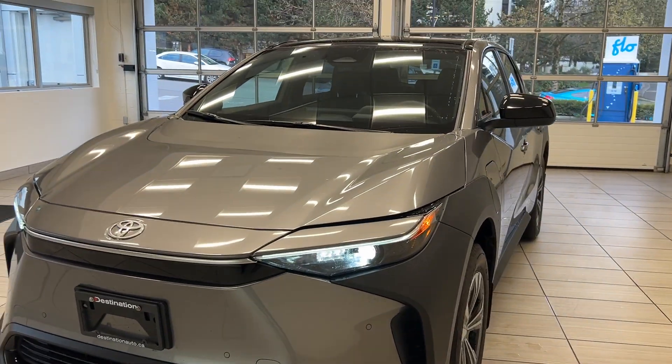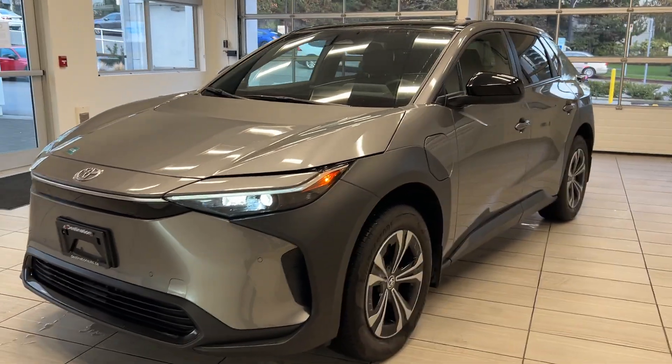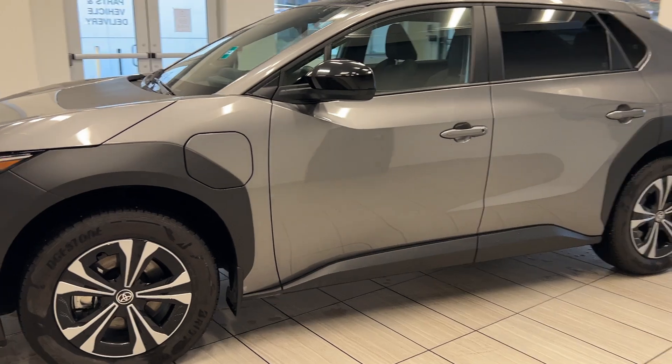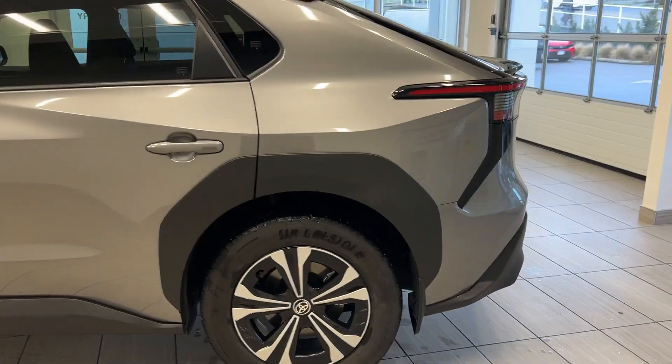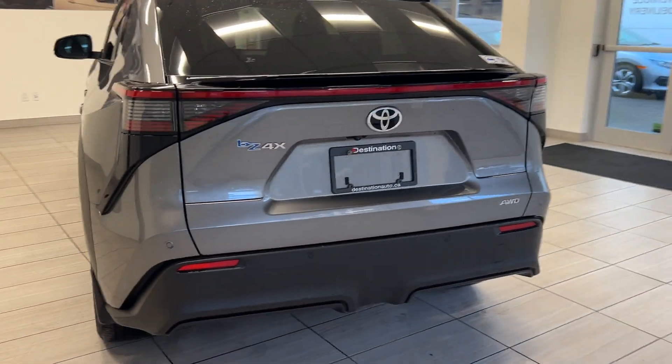Hey guys, welcome back to another video here at Destination Honda. Today we're checking out something different — it's a 2023 Toyota BZ4X XLE. It's an all-electric Toyota and it looks so different. I've never seen one of these on the road. Super rare.